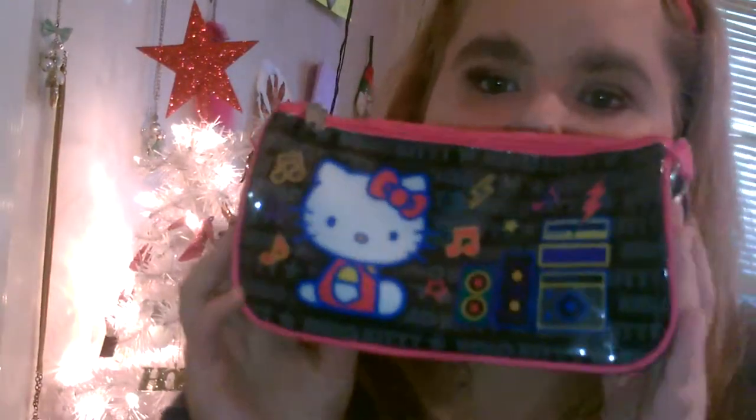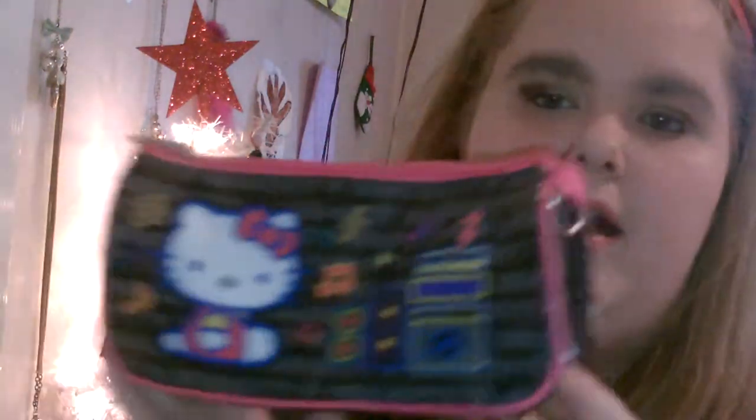First you need a stocking — you can get them at the dollar store for like a dollar. My favorite thing to do this year for Christmas stockings is, I'm really obsessed with buying makeup bags. I just have this one I got — it's a Hello Kitty one, it's really cute. This is geared towards girly girls.